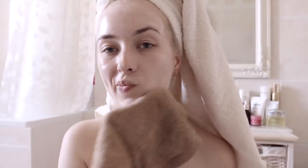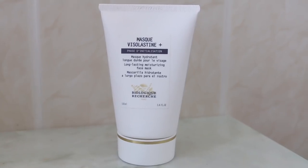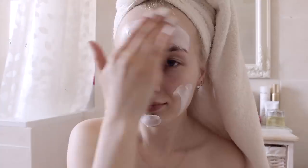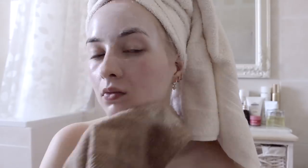Can you tell I'm obsessed with Rituals? I recently went and got a bunch of their products. It left my skin super clean and bright. Then I apply the Biologique Recherche Visolastine mask for hydration — it's so hydrating, your skin feels amazing after. I massage it in and keep it on for another 10 to 15 minutes, then wet the face towel, take the mask off, and you're done.